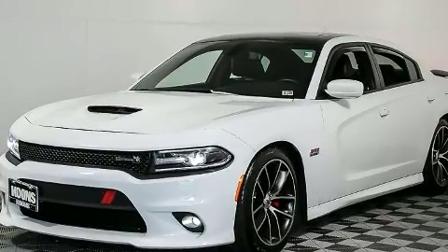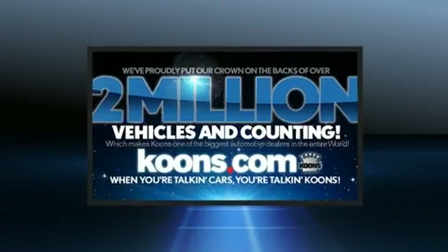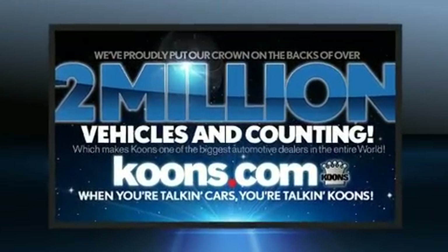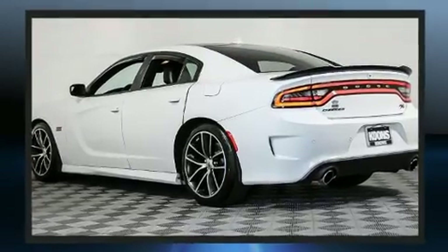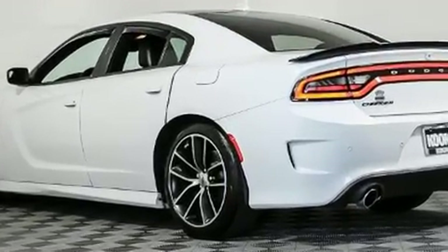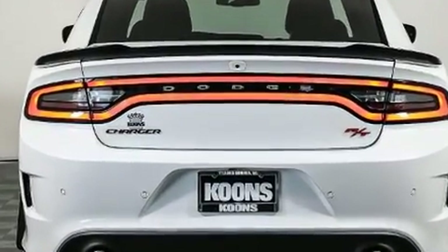Comfort and convenience were prioritized within, evidenced by amenities such as front and rear reading lights, power front seats, front dual-zone air conditioning, fully automatic headlights, remote keyless entry, and power windows.